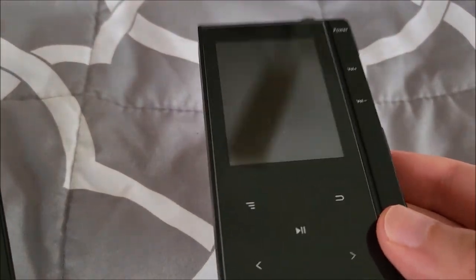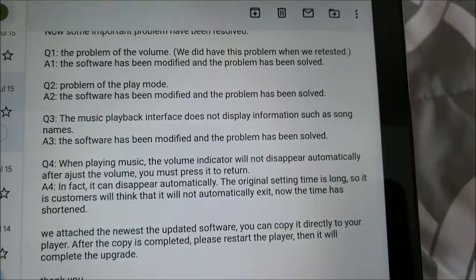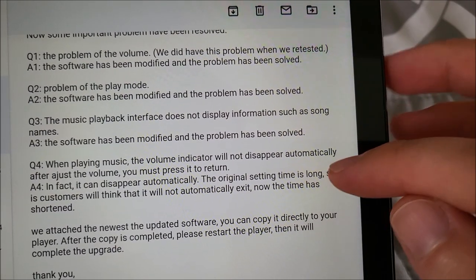I listened to this player for about an hour on the new firmware and I haven't been able to recreate that issue since. Their fix is working, which is fantastic. That was a really annoying problem.